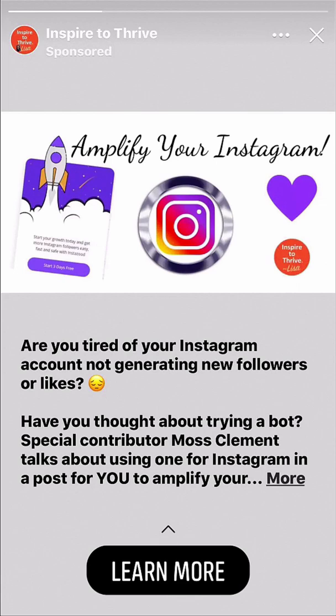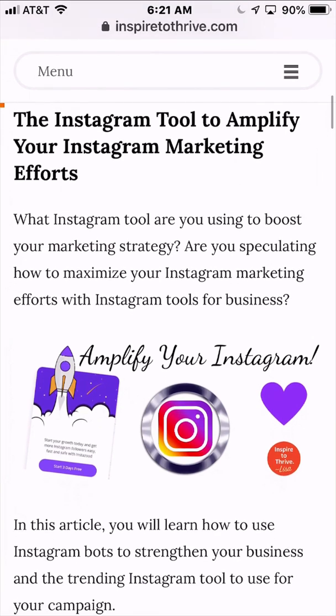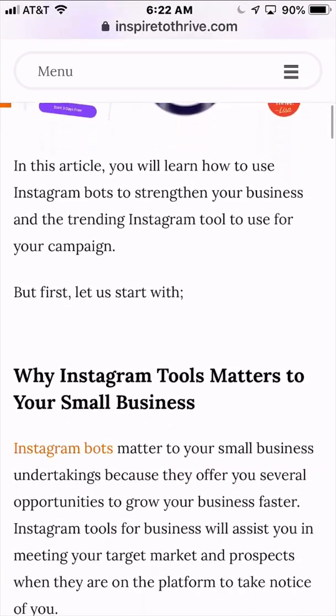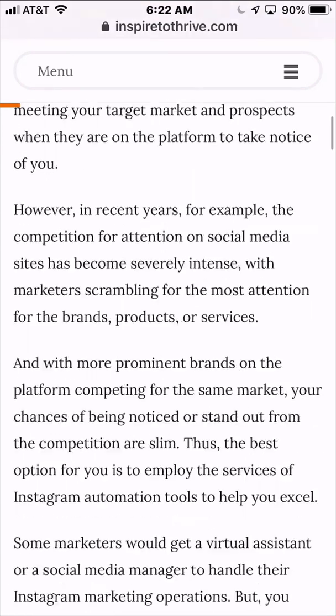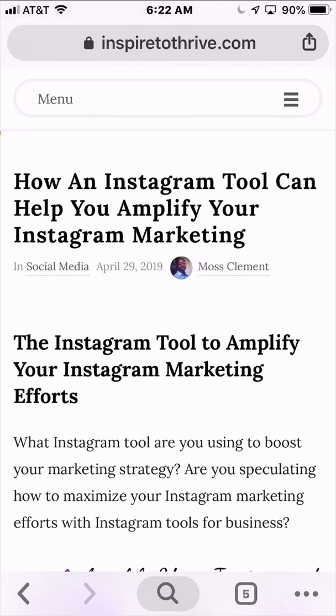I want to take a quick minute to give a shout out to my friend Lisa. She has a blog called Inspire to Thrive. She's been following my advice and started using these page stories. Notice that she's got the 'Learn More' button — when you click on that in her story, it takes you right over to her website and the blog post. I just wanted you to see how effective these Facebook page stories are for sending traffic to your website.